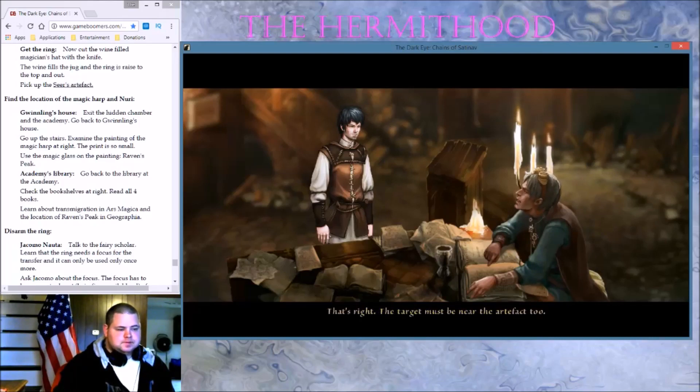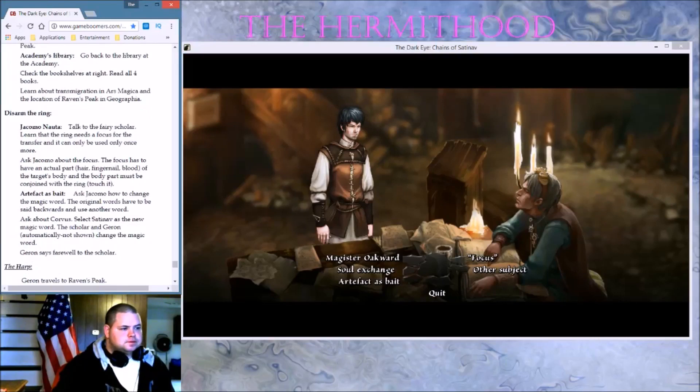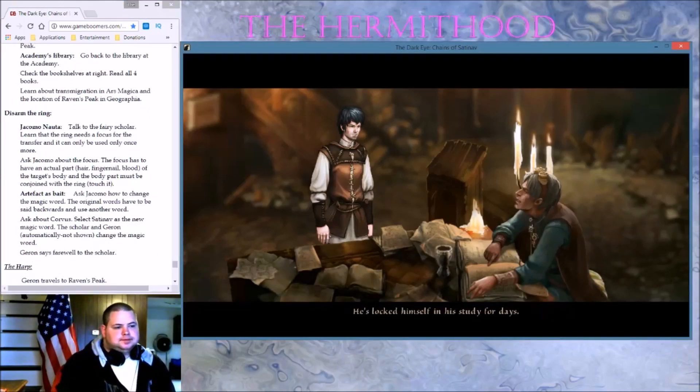The target must be near the artifact too. How does it engage the magic? If you speak the word, the magic of the ring is engaged immediately. Alas, its magic is spent for the most part already — it can only be used once more. Who is Magister Oakward? The Vice-Chancellor of the Academy. Keeper of the Seer's Ring. He's locked himself in his study for days. You'll find the chamber right next to the stairs in the hall, but he has locked the door using magic. I don't even know if he's still alive.